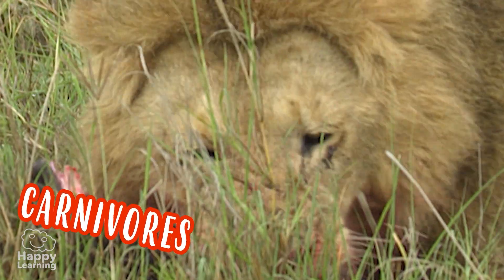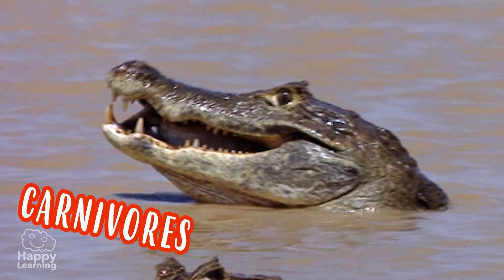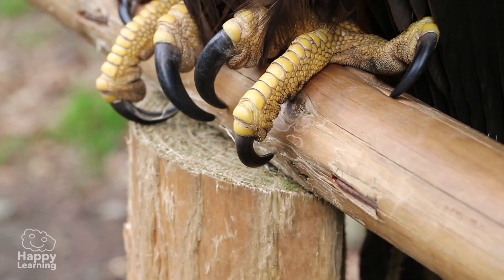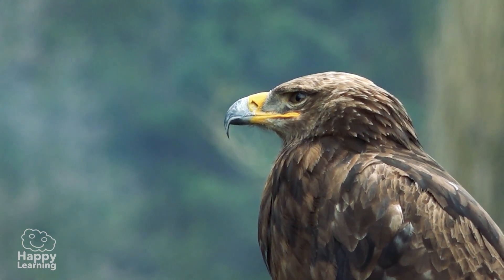Carnivorous animals feed on meat — they hunt and eat other animals so they can feed. These animals have ferocious teeth, long sharp claws, and in the case of birds, very strong beaks to hunt their prey with.